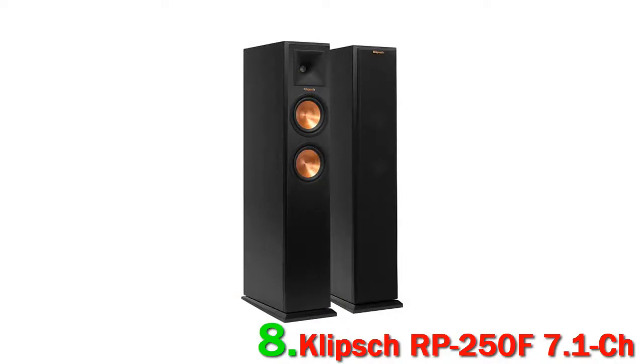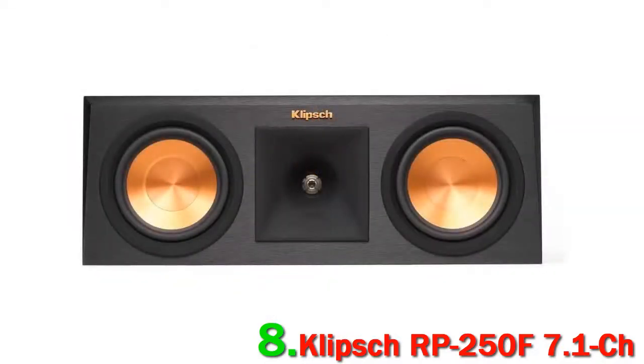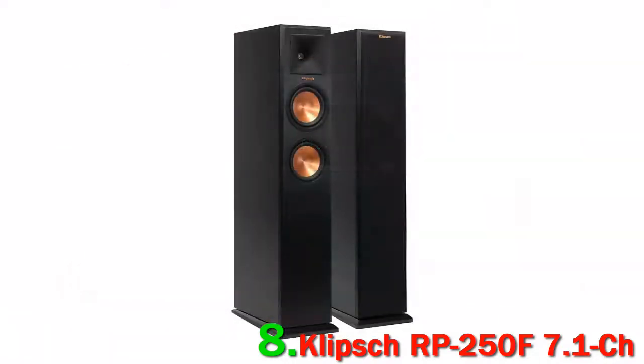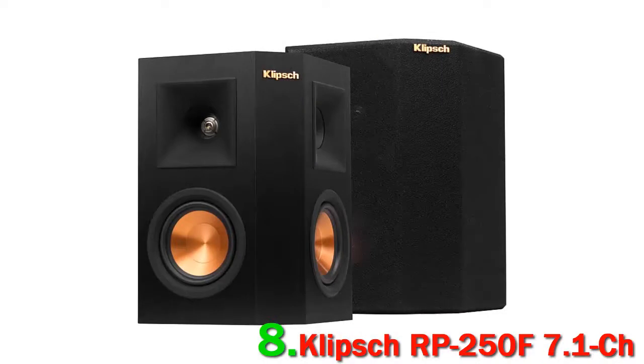Nothing wrong with that. They look good, they sound good, and as they say, if you've got it, flaunt it. There are a pair of floor-standing speakers with two drivers and a tweeter in the horn. They have a nice design for the feet, which makes them very secure. The center channel speaker has two drivers and a central tweeter inside the horn.